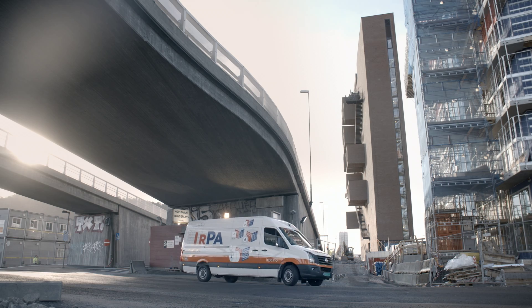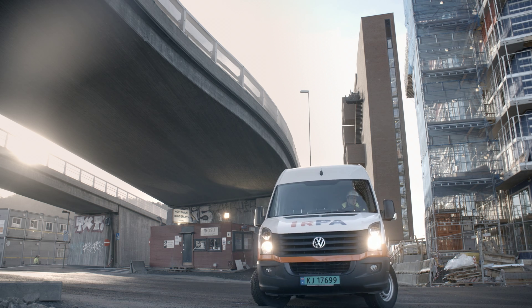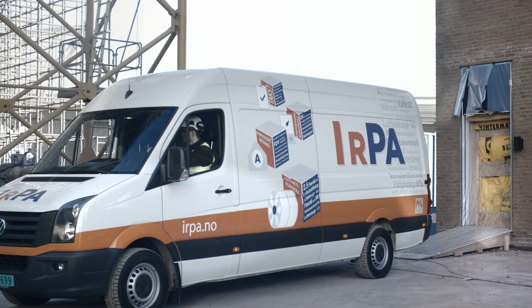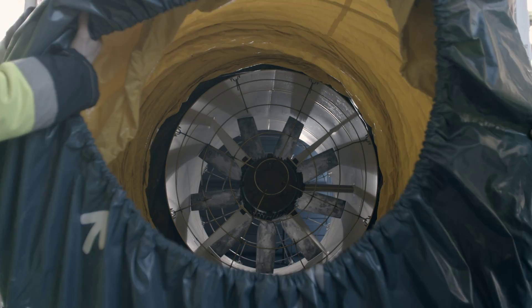The Venturigo system is scalable and comes in different setups depending on the capacity needed. Here is the integrated model. A Venturigo fan is simply stored in a van that is backed up and mounted to a building.